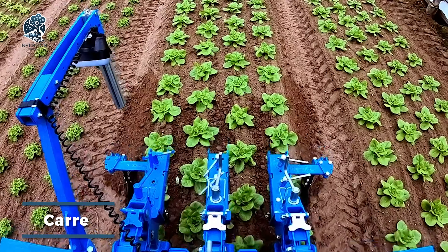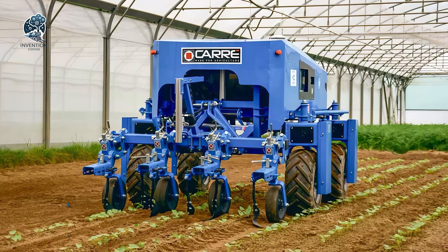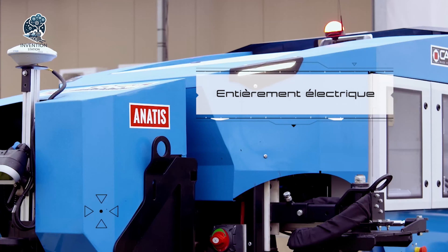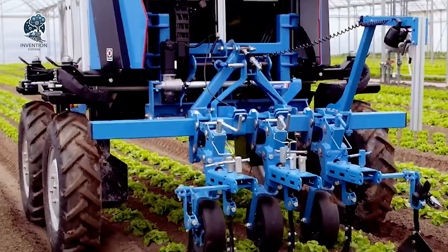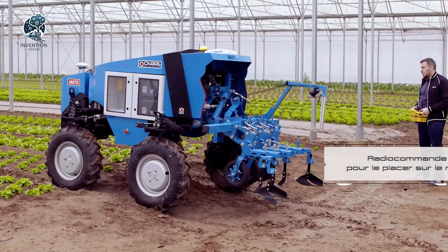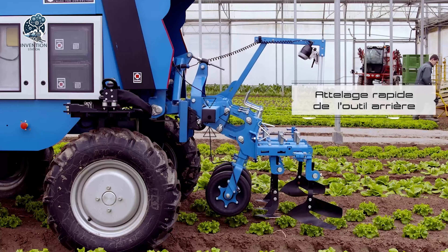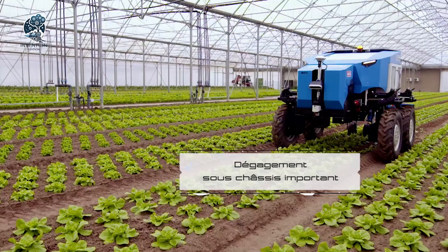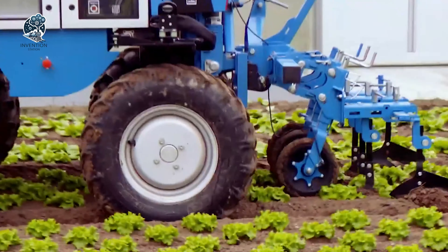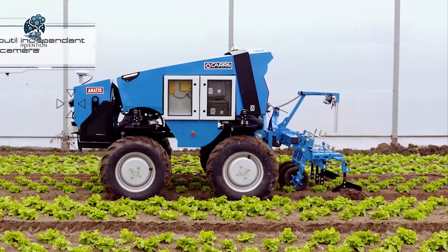In 2015, Carré unveiled the initial version of the Anatis CropCare robot, and by 2017, it underwent a notable upgrade. This autonomous marvel isn't just about tilling — it's a multitasker. Beyond mechanical tillage, it dedicates itself to continuous monitoring of soil conditions and plant health. This real-time data becomes a farmer's ally, empowering them to make efficient technological decisions. The Anatis CropCare robot is a technological aid in the farmer's toolkit, blending autonomy with insight for a smarter and more informed approach to crop care.